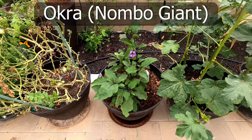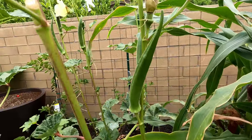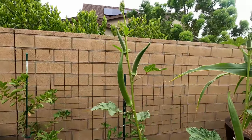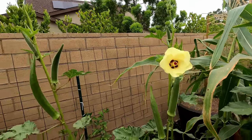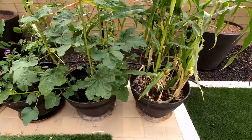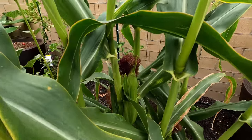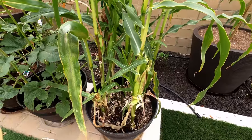We have our Nombo giant okra plant, which has produced a lot of okra pods. Since I have run out of seeds, I am just letting some of these okras mature so I can save the seeds for this wonderful variety. It's one of the most productive okra varieties I've grown — the flowers are beautiful, the pods are quite large, and it grows quite well. We finally have our corn — we did harvest some this month and left the others to mature, and we should be able to harvest all our corn very soon. That completes the tour of our container garden.